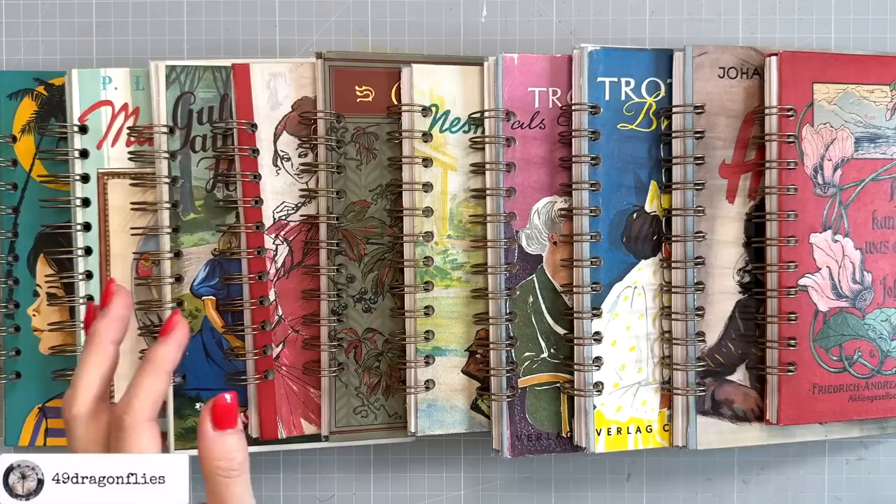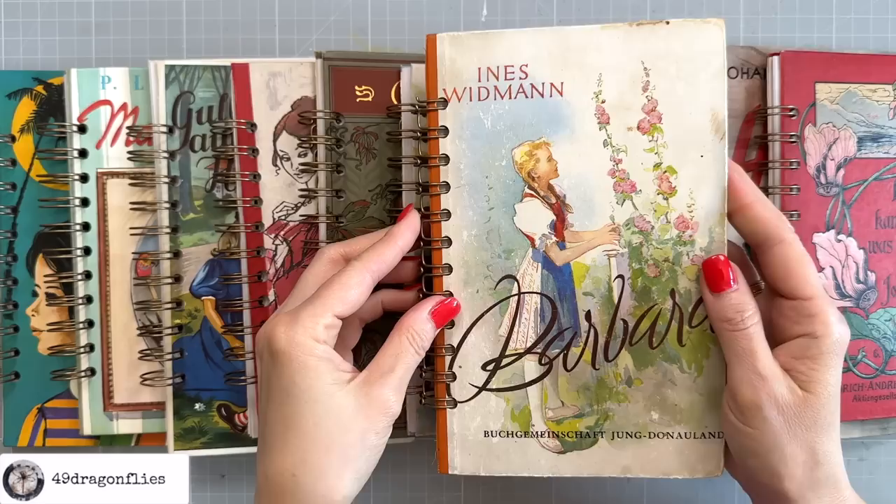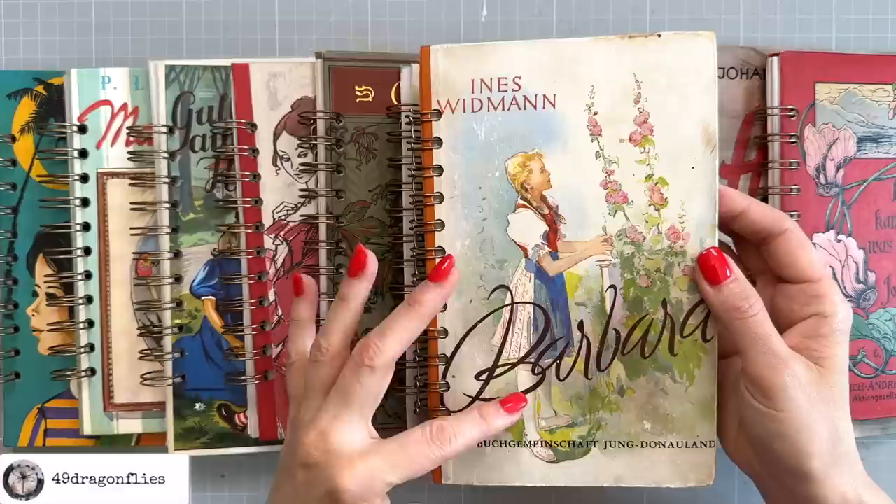Welcome — it's Barbara from Vienna, Austria. So I was lucky enough to find a book cover with my name on it. How special is that?